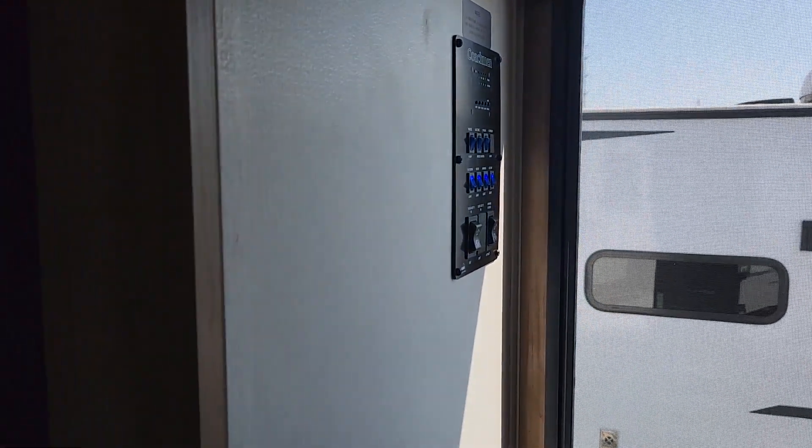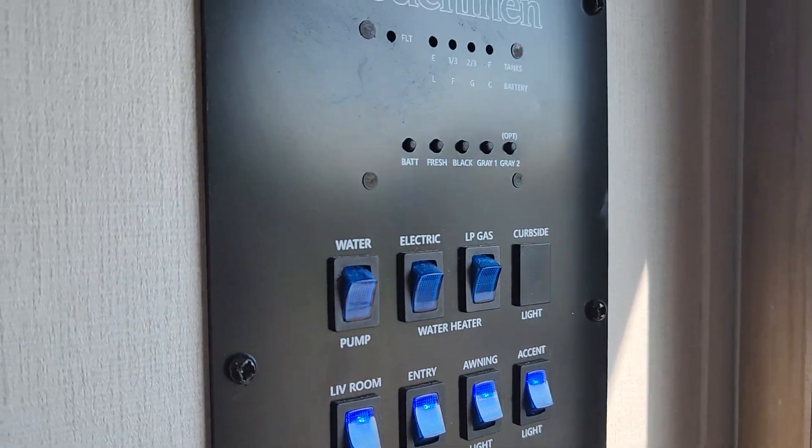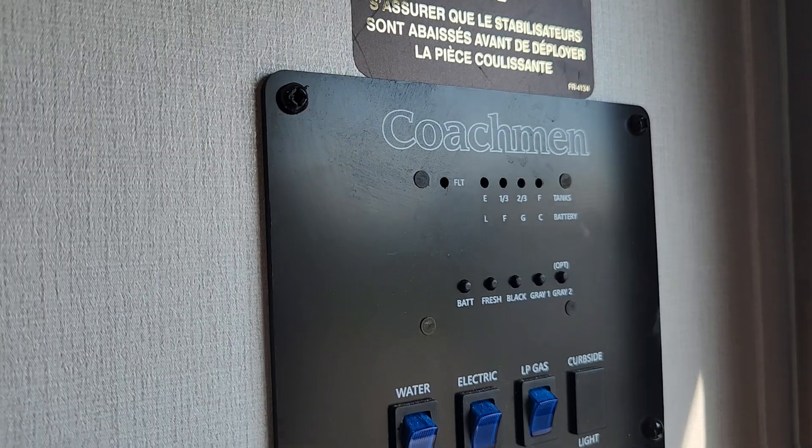Right up front here, we're going to start right by the door. We've got our monitor panel here that's going to give us all our slide switches, Onyx switches, all our main lights, and be able to check on the battery status as well as how full our tanks are.